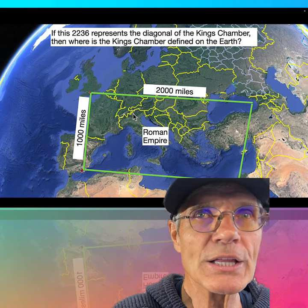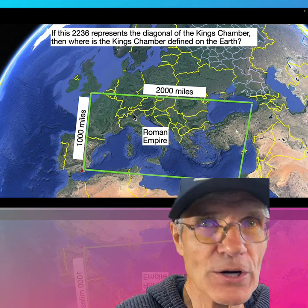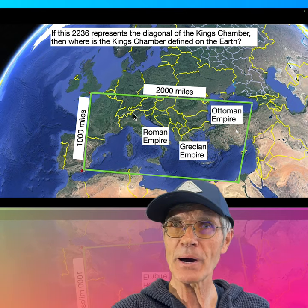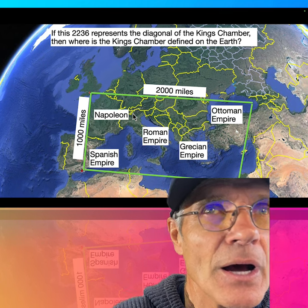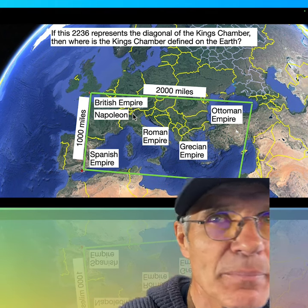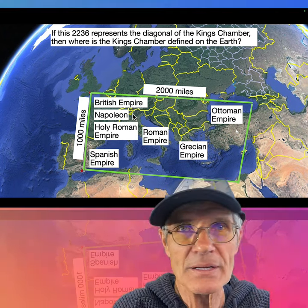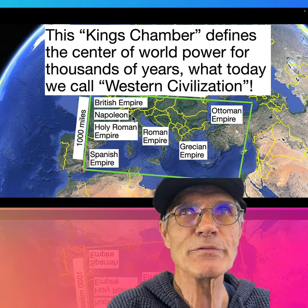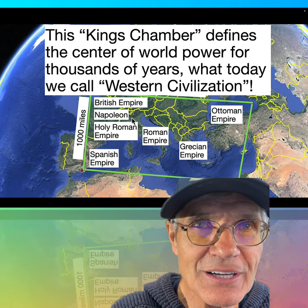Now that we've got this, look at what's in this King's Chamber. The Roman Empire is right in the center. Alexander the Great, the Hellenistic, the Grecian Empire. The Ottoman Empire. The Spanish Empire that only ruled the world for a century or two. Napoleon from France. The British Empire — London is in the northwest part of this. And the Holy Roman Empire — Germany, Spain, Italy. Basically the King's Chamber defines the center of world power for thousands of years: what we call Western civilization.